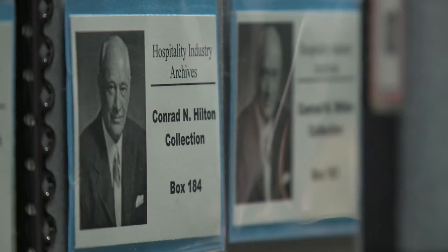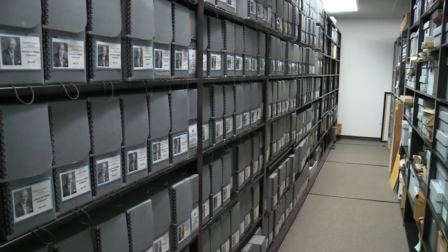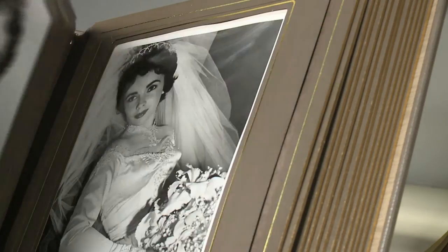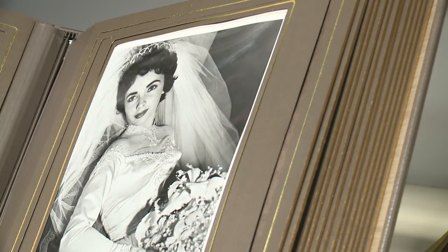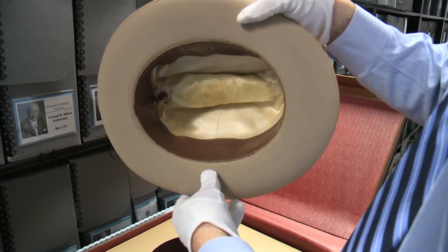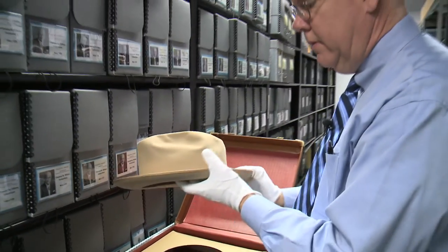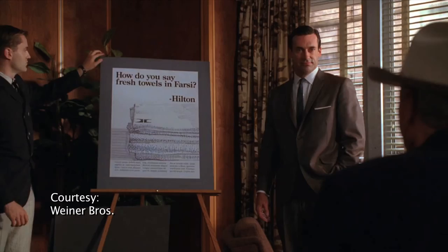Our largest collection is Hilton corporate and family papers. Probably our most famous is the wedding album of Elizabeth Taylor and Nick Hilton from 1950. Another thing we have that's kind of famous is Conrad Hilton's hat that he would wear at grand openings and hotel events.